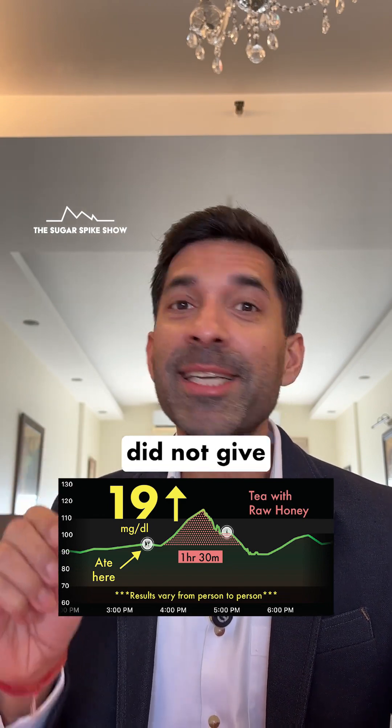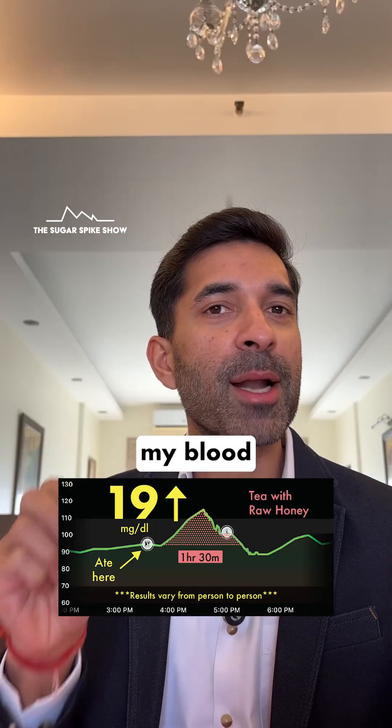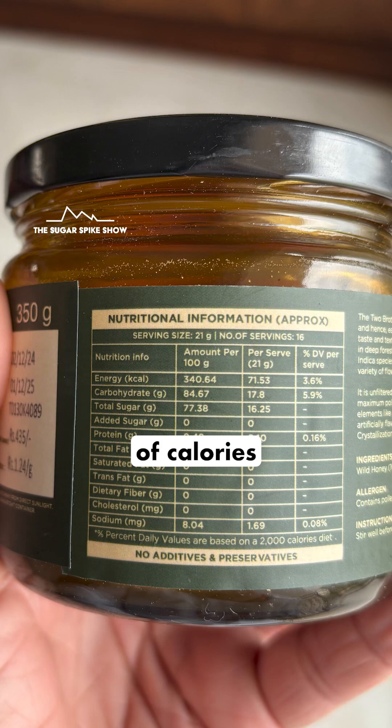Unfortunately, raw honey did not give a better result compared to regular processed honey. Because when I had tea with 1 teaspoon of regular processed honey, my blood sugar levels had increased by 20 mg — similar to this. This probably happened because both of them are almost the same in terms of calories per 100 grams and sugar per 100 grams.